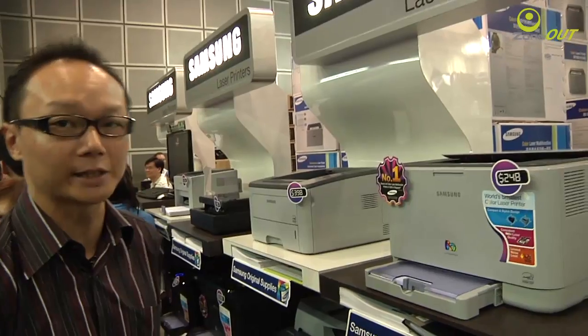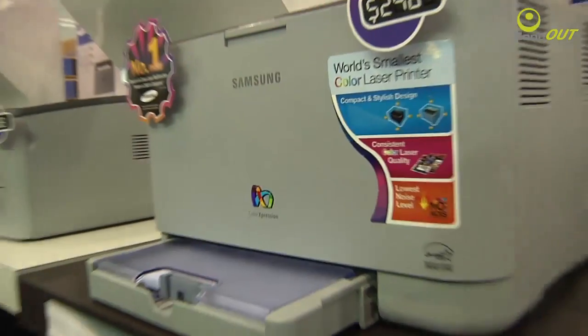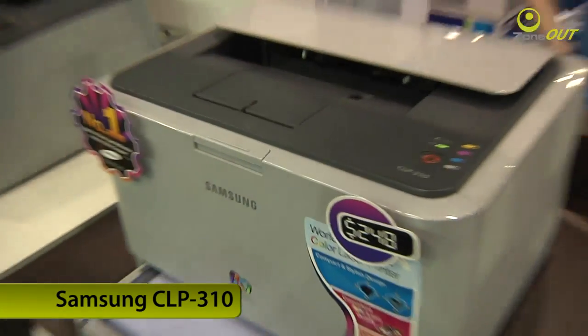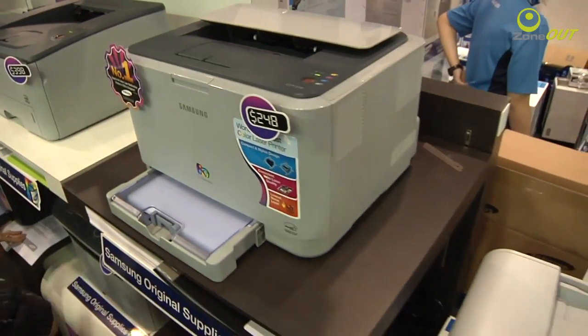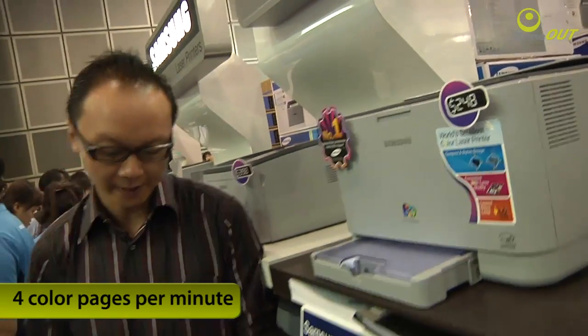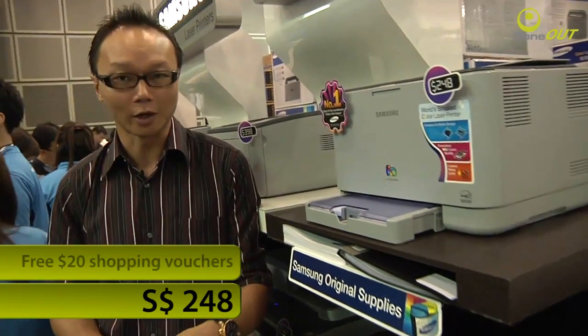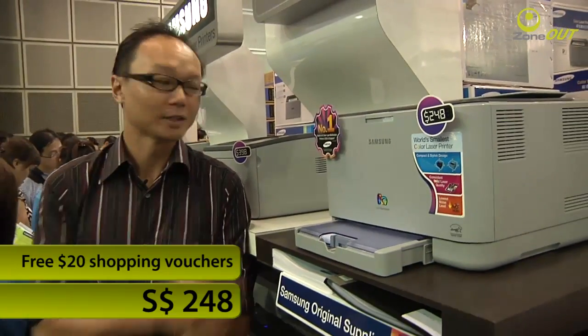Printers are everywhere here, as you can see. Samsung is also showcasing their brand of laser colour printers here. This model with me is the CLP310 laser colour printer — it's not just a colour printer, but it's also touted to be the world's smallest colour printer. The CLP310 is able to dish out 4 colour pages per minute, and it's coming to you for just $248, with a free $20 shopping voucher thrown in. Check it out.